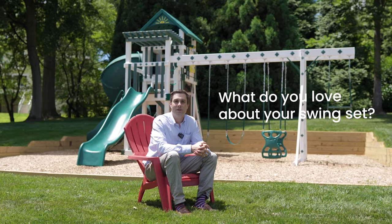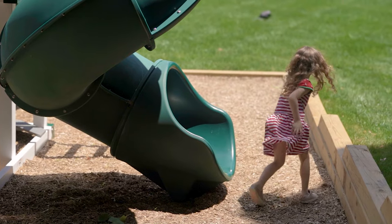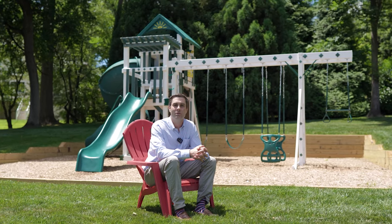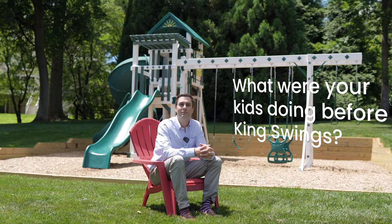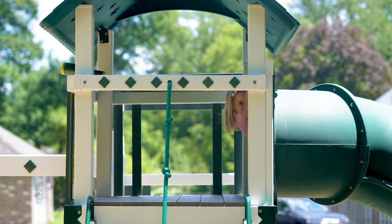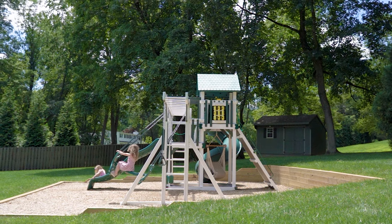The features that I love are the fact that there's no maintenance. Being the one that would probably have to do the maintenance, I was really looking for something that was low maintenance, and obviously something great that the kids would enjoy. The King Swing set was just great. The fact that they can come out and swing by themselves and slide and have a great time — they've loved every second of it since we put it in.